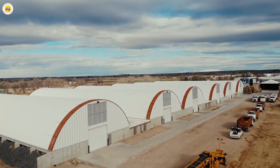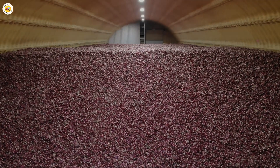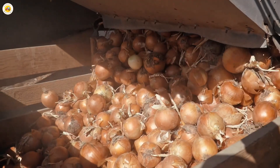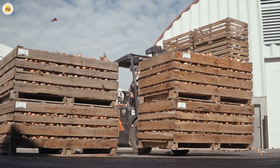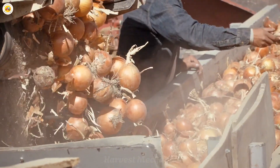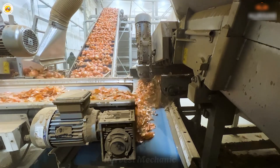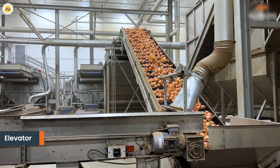But the story doesn't end in the field. After being harvested, the onions are transported to processing factories. Here, they undergo a thorough cleaning process. Specially designed conveyor belts with small holes are used to remove soil and outer skins, ensuring the onions are cleaned before moving on to the next stage.